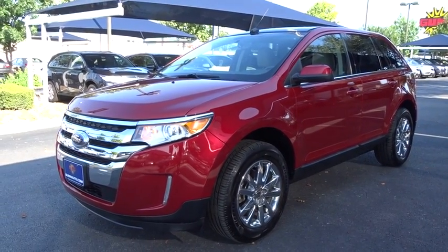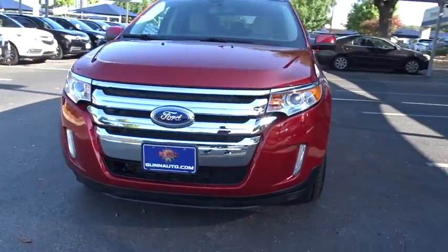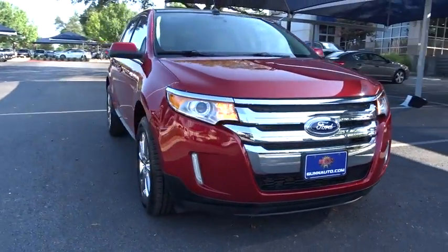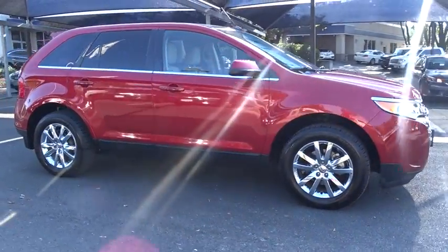The 2011 Ford Edge. Thrills with more power in MPG. Either way, you're in for an exhilarating experience with Ford Edge. This vehicle has less than 95,000 miles.